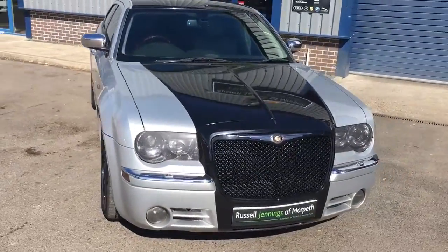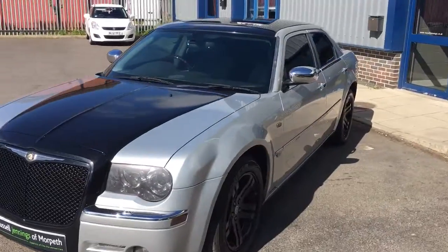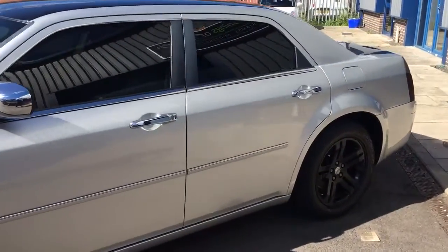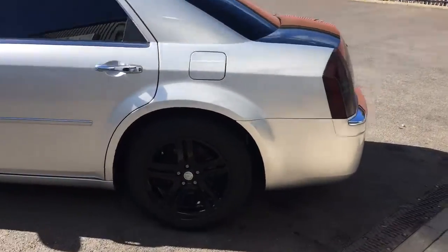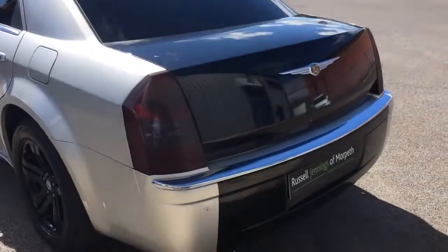Hello and welcome to the video walk around of the 2006-56 Chrysler 300C automatic saloon. It's finished in silver metallic with black over wrap over the centre, privacy glass and 18-inch black alloy wheels. It's covered 83,000 miles and it's for sale at Russell Jennings and Malbeth.